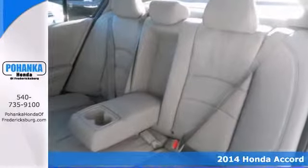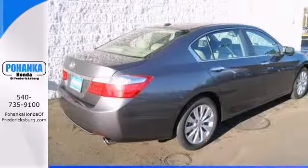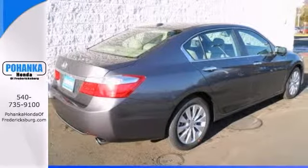It features a moonroof, push-button start, and a back-up camera. Come take this one for a test drive before it's gone.